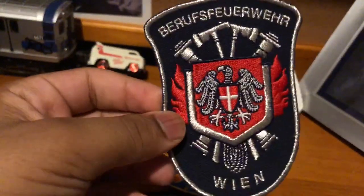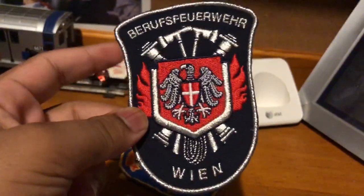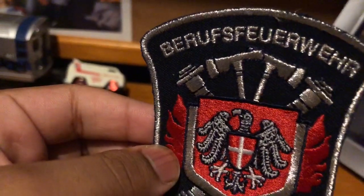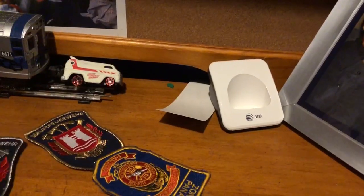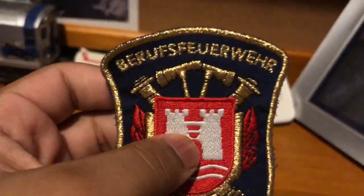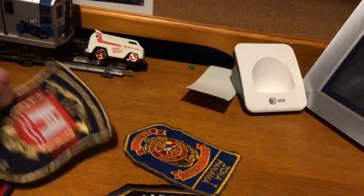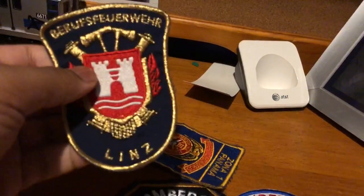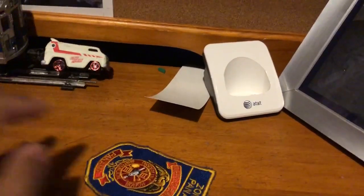This one is from — I can't remember — I think this is from Austria. Berfsfeuer. I know that's German, so I'm guessing that's Austria. This one also says Berfsfeuer. Pretty much the same patch, but this one is Wayne and this one is Linz. Let me know if I'm pronouncing that right.